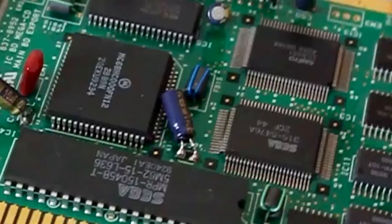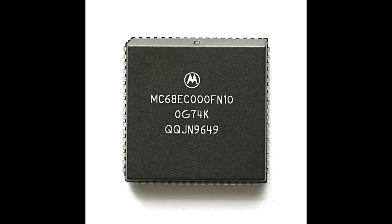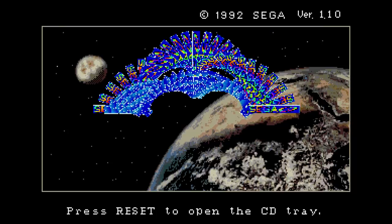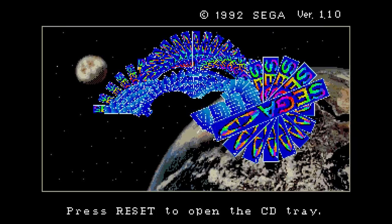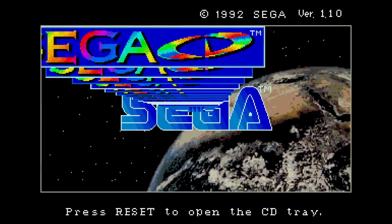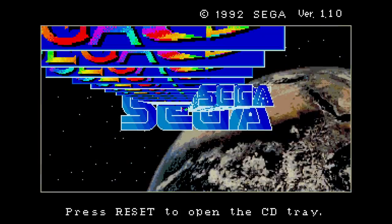The hardware of the Sega CD was designed to complement the Genesis. It adds another, faster Motorola 68000 CPU to assist the one already in the Genesis. It also adds sprite and background scaling and rotation effects, something the Genesis could not do in hardware itself. The Sega CD also added additional sound channels and, of course, CD quality music.